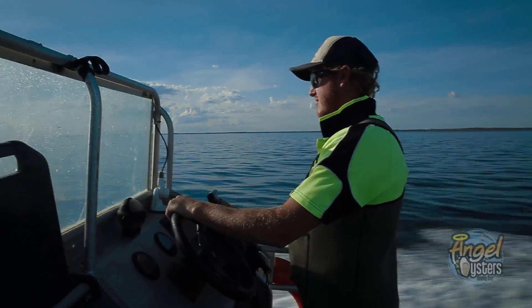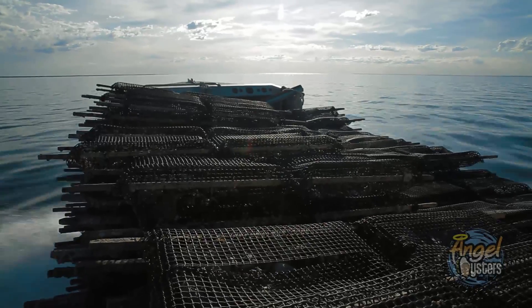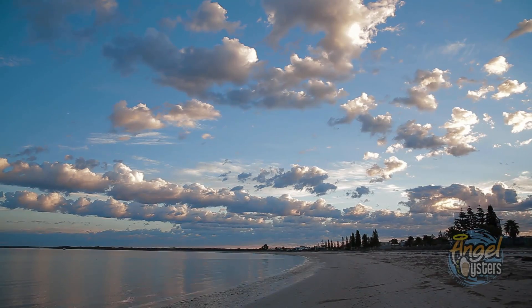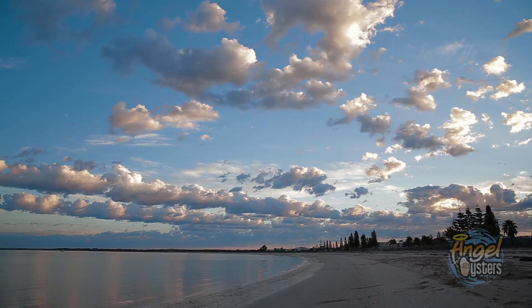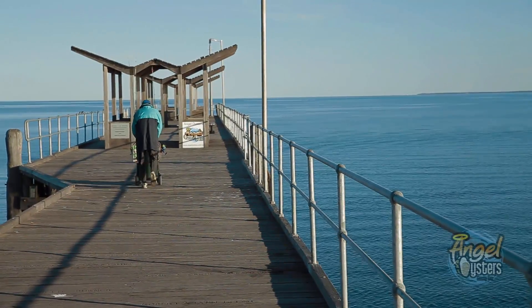Smoky Bay is one of the most untouched, pristine environments that you can get. We call Smoky Bay our oyster heaven — it's got the cleanest waters, it's nutrient rich. We're a population of about 180 people, 800km west of Adelaide and 500km south of the Western Australian border.